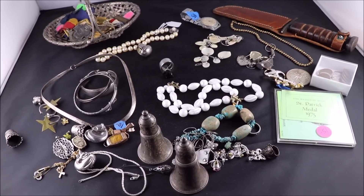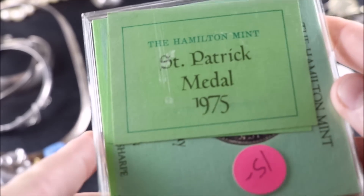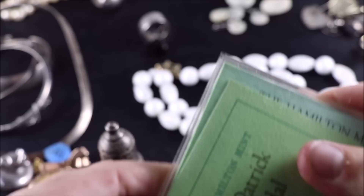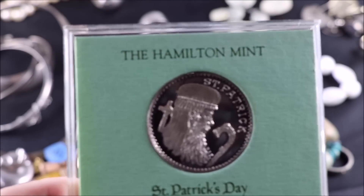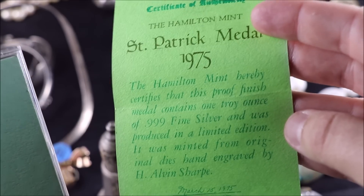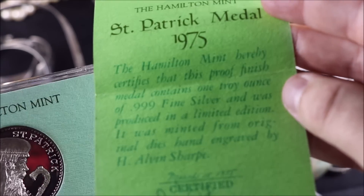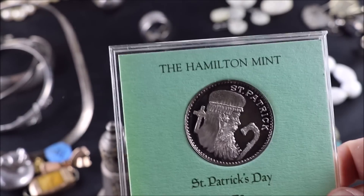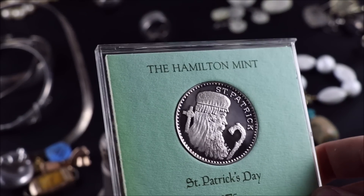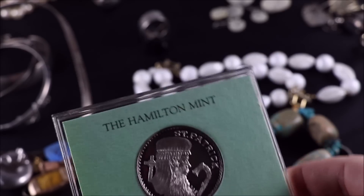Let's check out some jewelry. We've got some nice sterling salt and pepper shakers. I got this cool St. Patrick medal, 1975 — just a silver coin, a nice little one-ounce coin. Got that for $15. It says right there on the little manual: .999 fine silver. So I knew it was an ounce — one troy ounce of .999 fine silver, limited edition. Not a bad pickup. I'm still buying silver ounces when I can find them at or below melt.